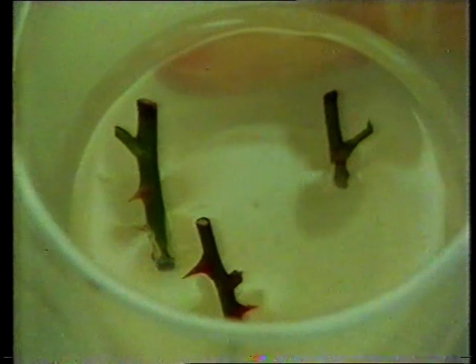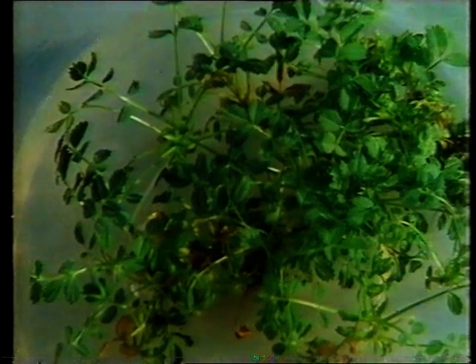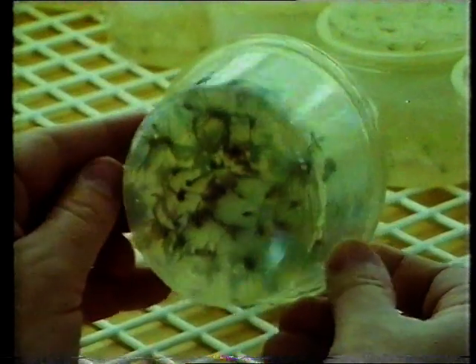Sterile air blows around the containers to keep these delicate tissues microbe-free. The plants are kept warm and in artificial daylight. After three or four weeks in the growth room, plants are big enough to split into smaller pieces. Eventually there may be tens of thousands of tiny plants. The growing medium is altered to encourage roots to grow and the plant goes to the greenhouse.